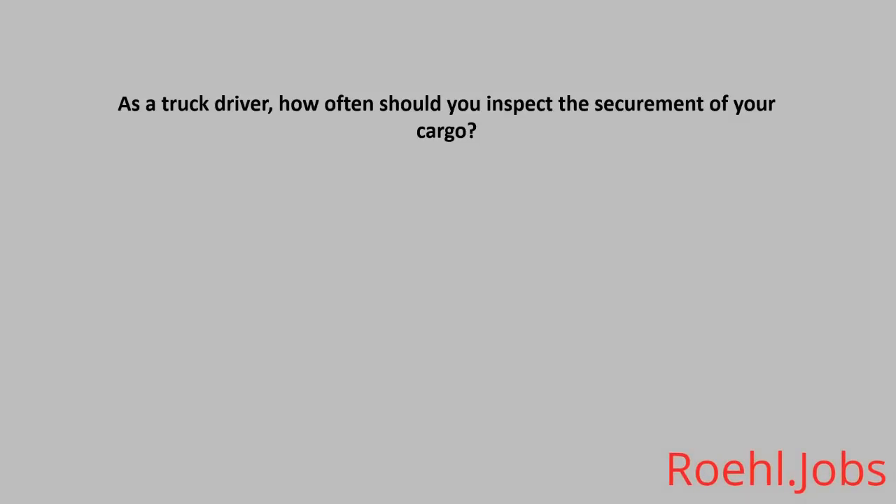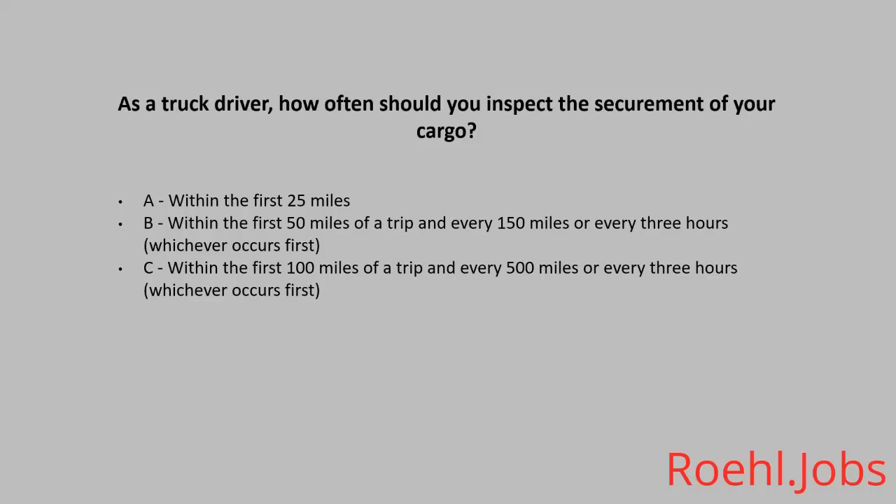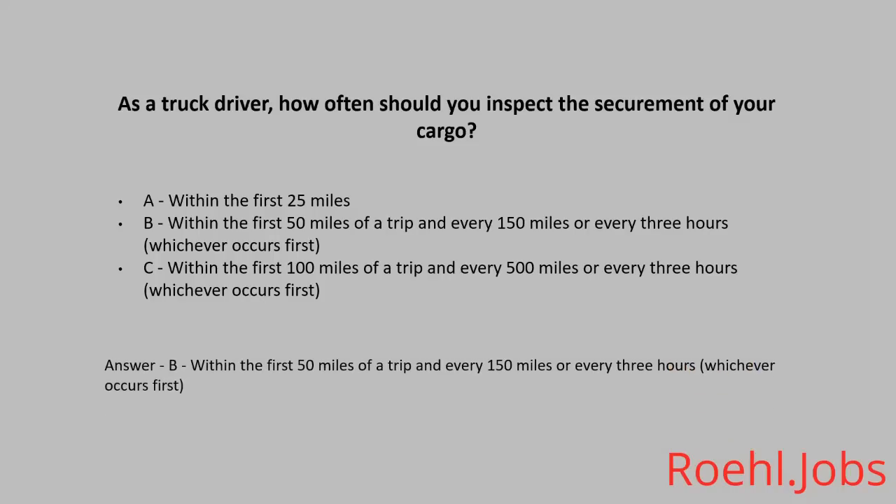As a truck driver, how often should you inspect the securement of your cargo? A: Within the first twenty-five miles. B: Within the first fifty miles of a trip and every one hundred and fifty miles or every three hours, whichever occurs first. C: Within the first one hundred miles of a trip and every five hundred miles or every three hours, whichever occurs first. The answer: B, within the first fifty miles of a trip and every one hundred and fifty miles or every three hours, whichever occurs first.